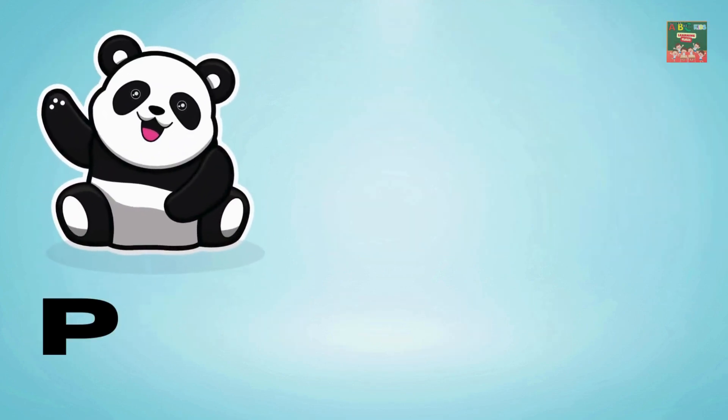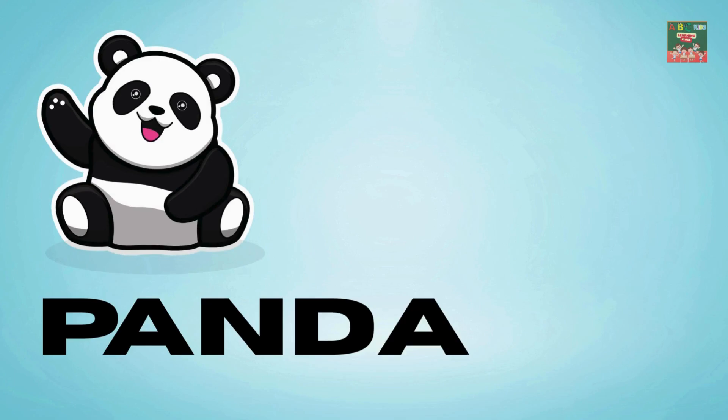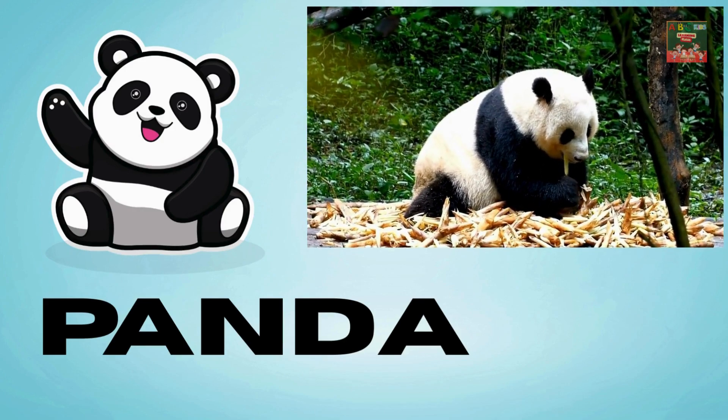Panda — P-A-N-D-A — panda. Pandas are fluffy and love bamboo; they eat and play the whole day through.